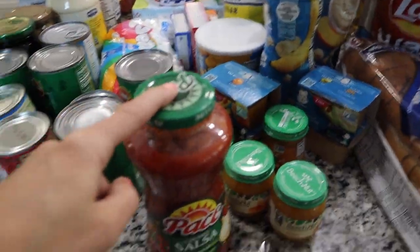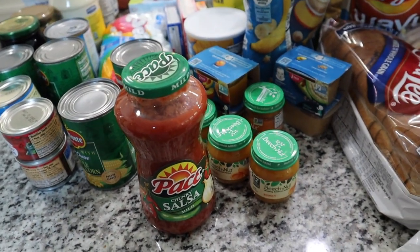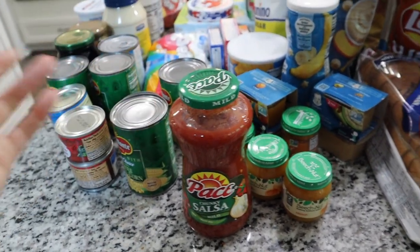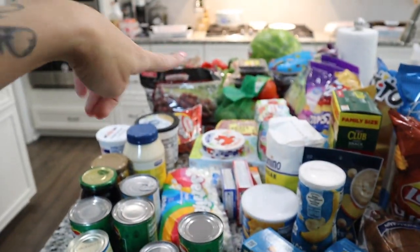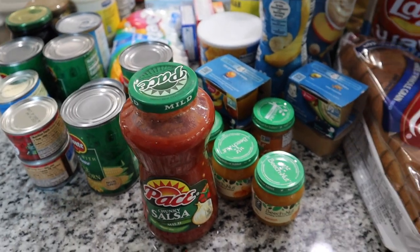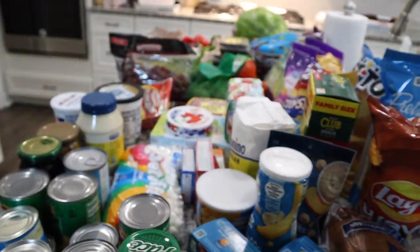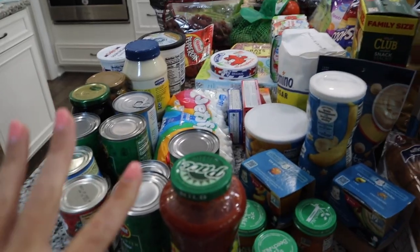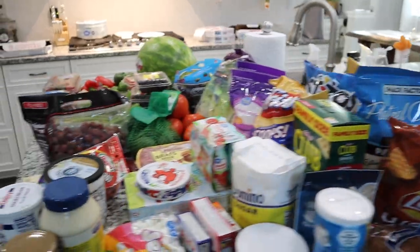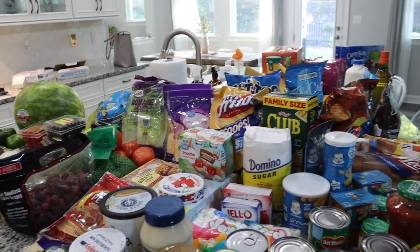I forgot to show you guys some salsa as well — that's also going to be for the zucchini taco boats. You just mix some salsa with ground turkey, add some onion, hollow out the zucchini, stuff it, and put some cheese on top. It's a way healthier version of tacos. I'm also going to make some fresh pico de gallo salsa to go on top. That's everything from Walmart — it was a huge haul.